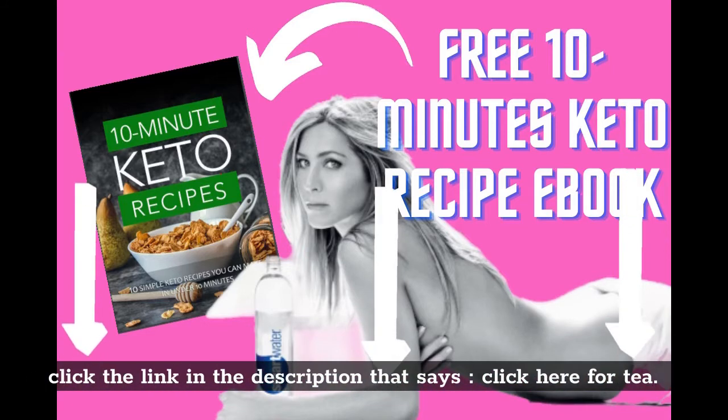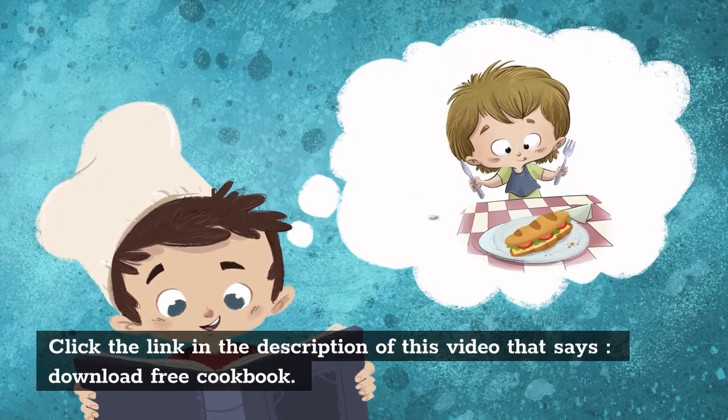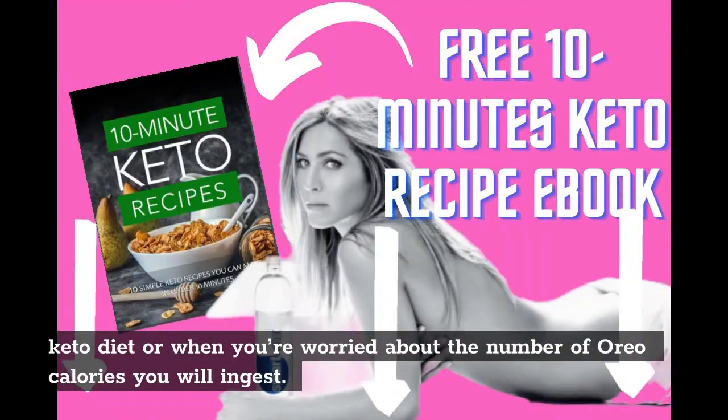Click the link in the description that says 'Click Here for Tea.' Also click the link in the description that says 'Download Free Cookbook,' especially if you're on a keto diet or worried about the number of Oreo calories you will ingest.